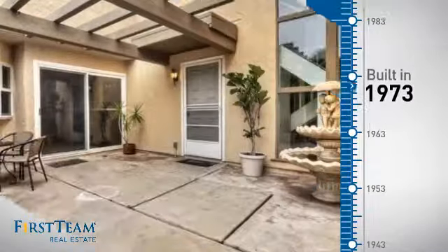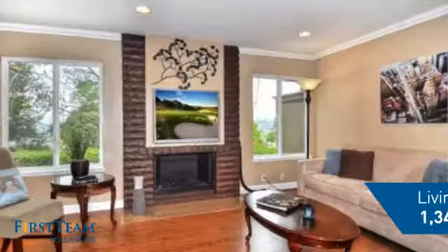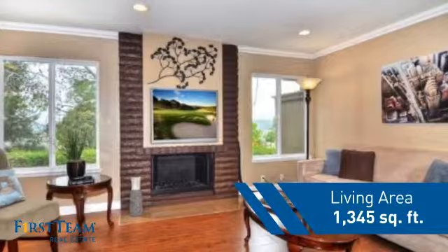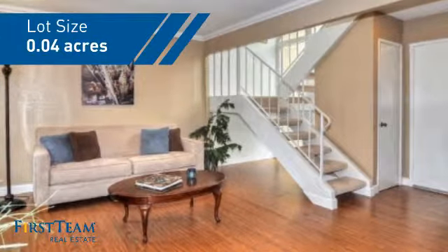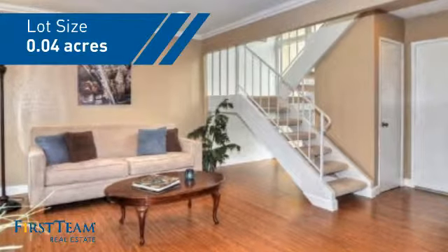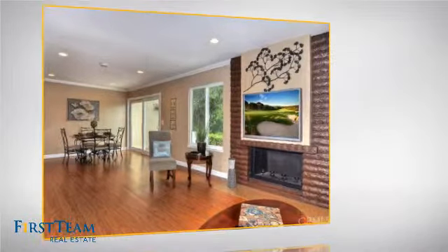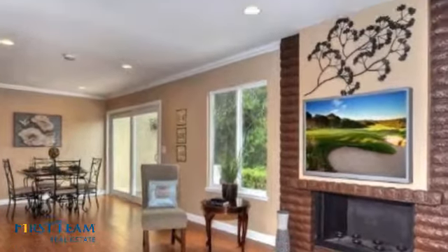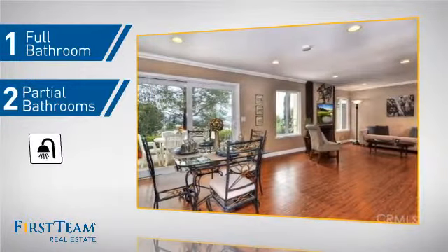This property was built in the early 70s and features over 1,300 square feet of space, giving you a spacious layout to play host or kick back and relax after a long day. Inside, you'll find two bedrooms so you always have a private space to come home to, as well as one full bathroom and two partial bathrooms.